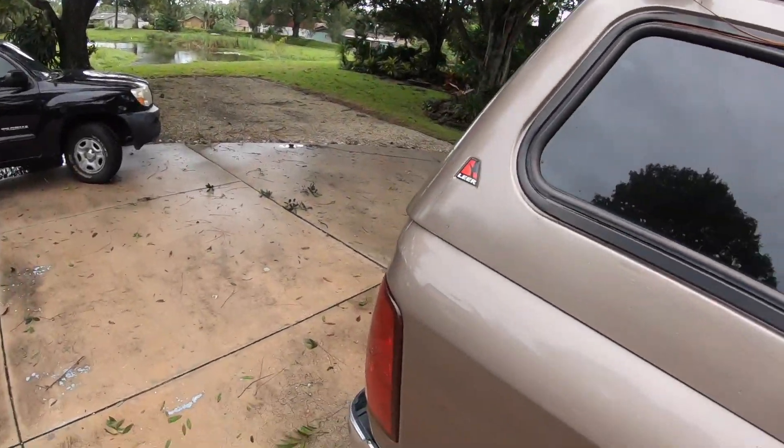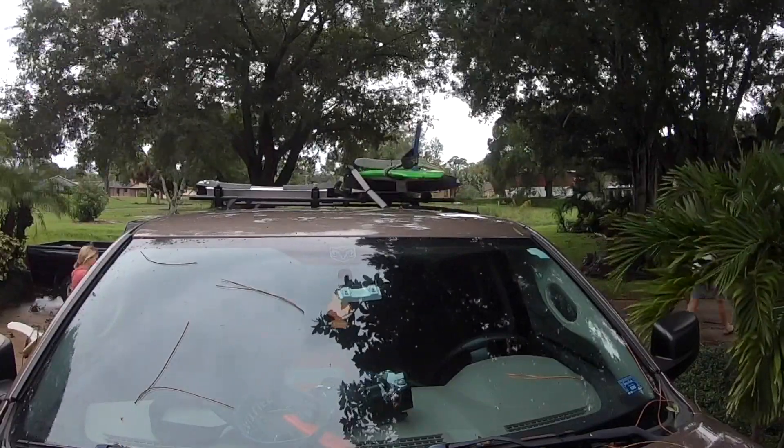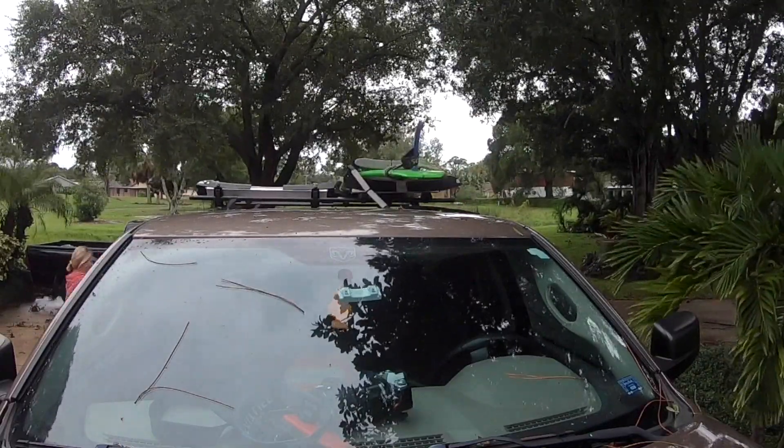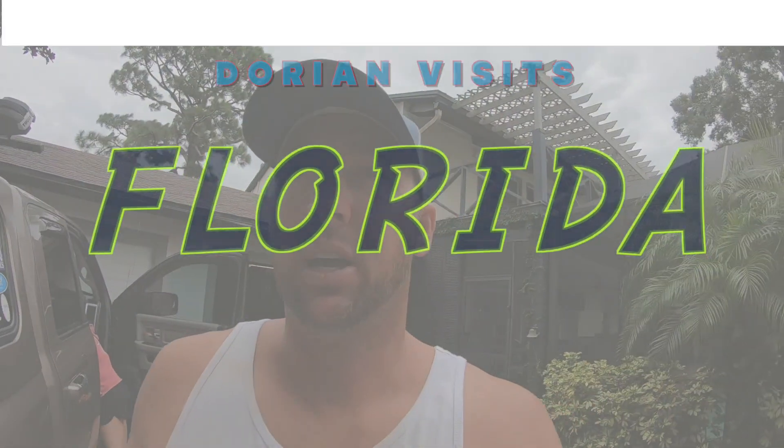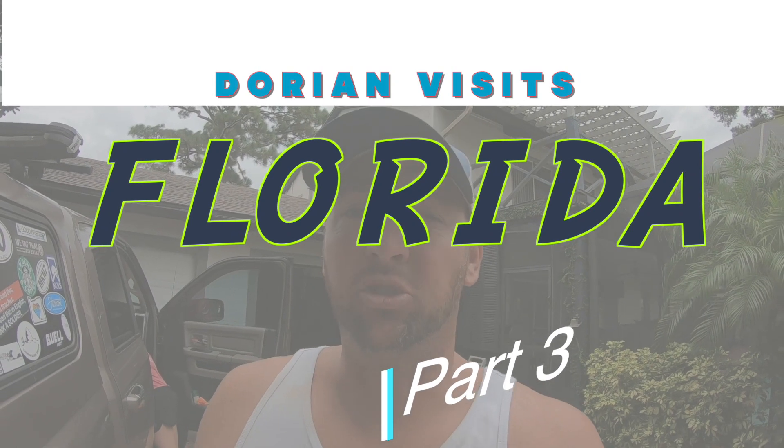About 2 o'clock in the morning we had some pretty heavy winds and stuff blowing around but nothing major. There's some debris but nothing major — the RV is fine. We're gonna get the surfboards loaded up and head out to the beach to catch some waves. The waves are really good after a hurricane passes, but typically within several hours they drop to almost flat.